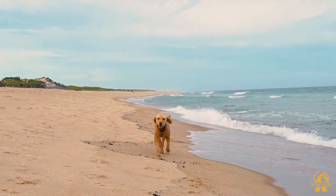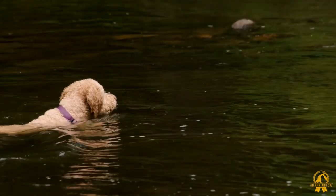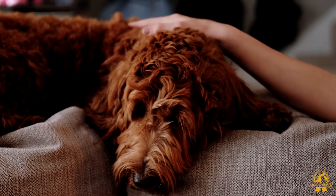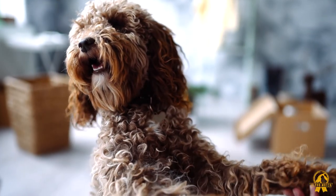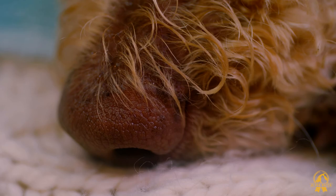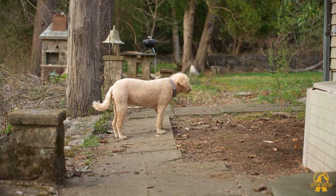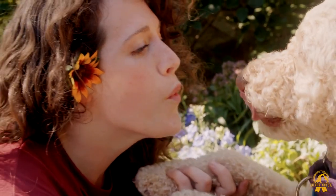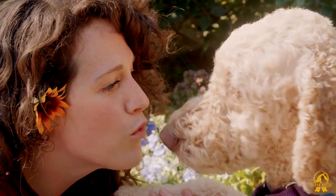Have Labradoodles piqued your interest? If you're set on getting a Labradoodle, it wouldn't come as a surprise — they are wonderful dogs who are both warm and affectionate, and they'll bring so much joy to any home. However, make sure to stay away from puppy mills and backyard breeders, who are mainly concerned with generating a profit and not the health of their puppies. They frequently rear Labradoodles in small spaces with limited access to sunlight and food. Make sure you conduct a lot of research on the breeder, look for reputable breeders on websites, and try to visit the breeder if you can. Remember that a Labradoodle from a reputable breeder will be more expensive, but the savings aren't worth it if it means putting a puppy's health at risk.